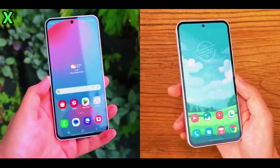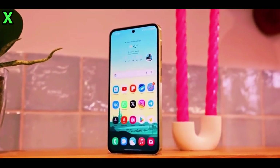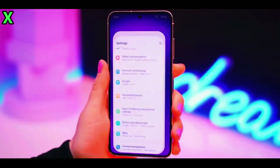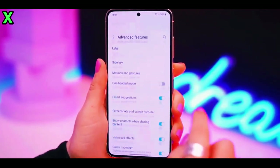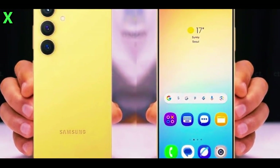The new icons look fun but still polished, maintaining that Samsung style we know and love. There's also a new quick settings panel — it's cleaner and now separated from your notifications, plus there's a sleek blur effect in the background, giving it a modern, fresh look.